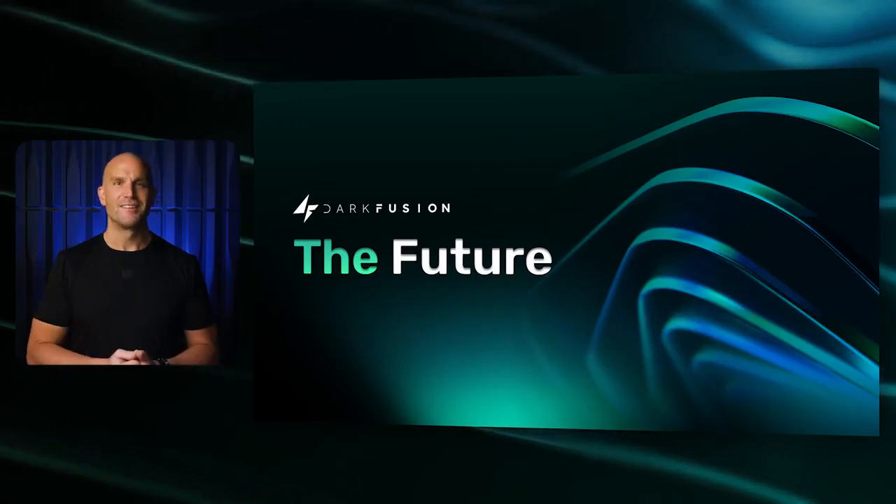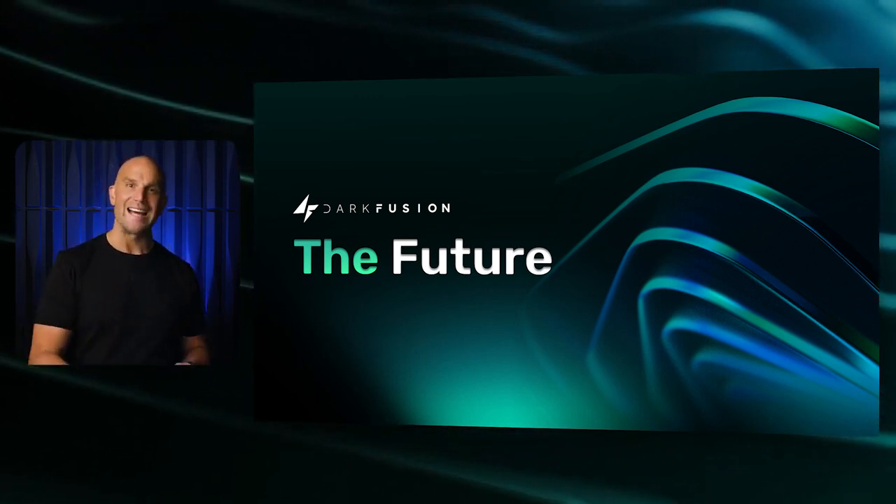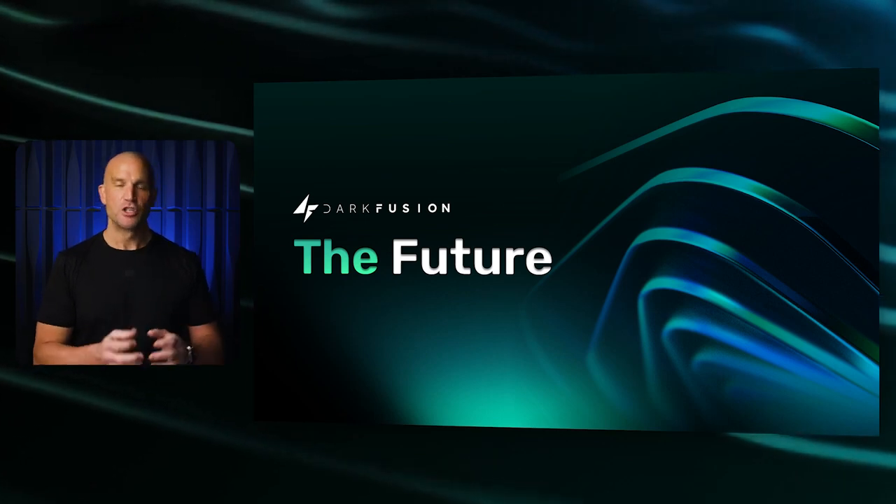At Dark Fusion, we're not just building another blockchain solution. We are committed to bringing real world assets to the blockchain, solving actual industry problems by leveraging BTC's inherent trust and security. If you're looking for a quick investment win, Dark Fusion isn't it. We are here for the long haul, building technology that supports the future of Bitcoin and its foundational principles. Thank you for your support as part of our community. We look forward to sharing more updates in the coming weeks.